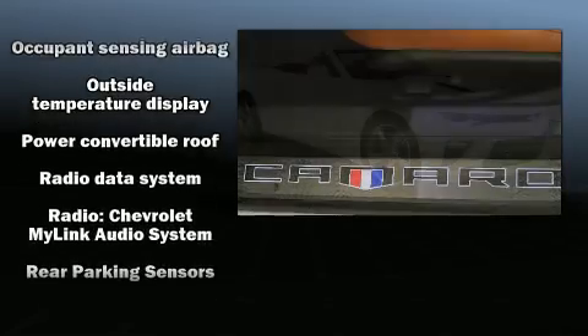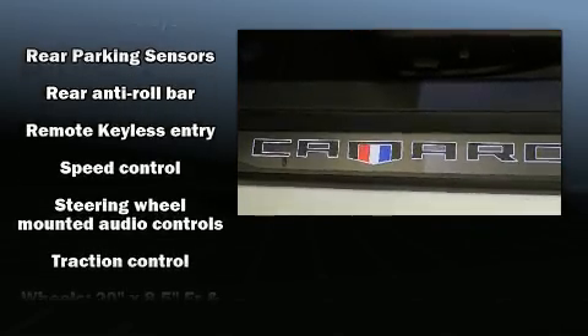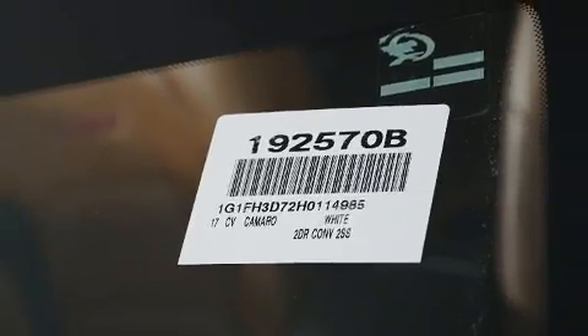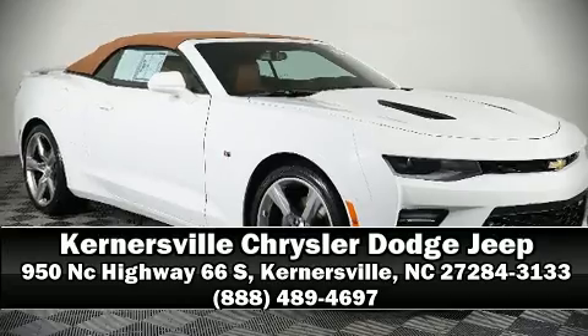It also arrives with a CARFAX history report, providing you peace of mind with detailed information. Our knowledgeable sales staff is available to answer any questions that you might have. We are here to help you.